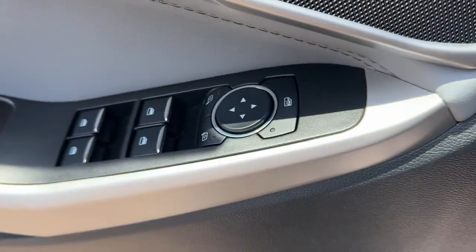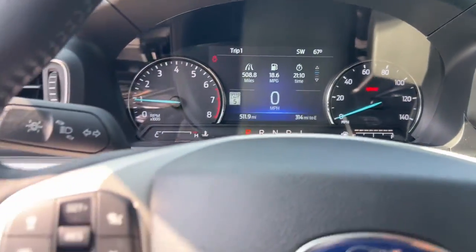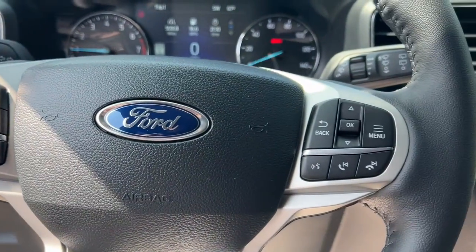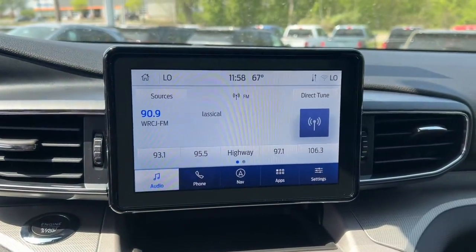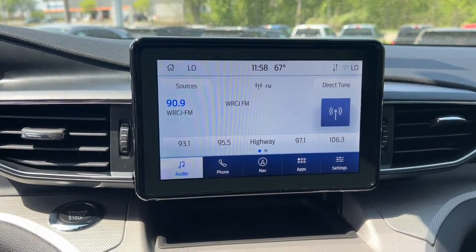With technology that lets you customize your driving experience, whether you're towing, negotiating rough terrain, or simply cruising the scenic route, this can-do vehicle infuses every excursion with confidence. These are just some of the great options this vehicle comes with.